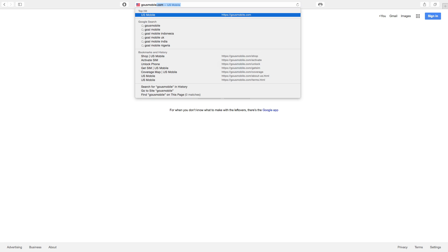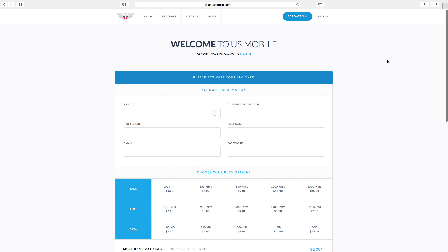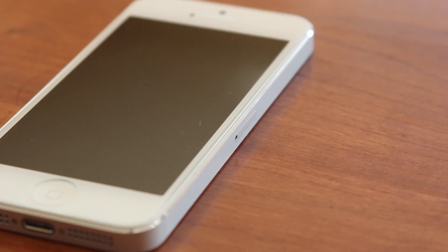Once you have your SIM card, you can go to gousmobile.com/activate, which I will have linked in this video description. There, you can activate your SIM card, choose to keep your old number or get a new number, and you can choose a completely custom plan. Once you have activated your SIM card, simply pop it into your phone and you're good to go.